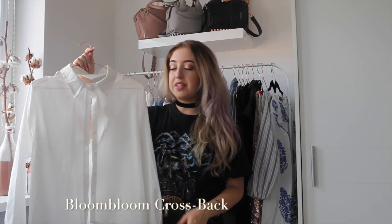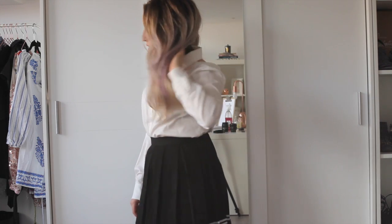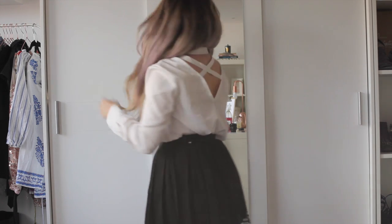The last clothing item from YesStyle is this white blouse. I have a love-hate relationship with white blouses because I think they look so amazing on others, but I can never find one that really looks good on me. Very weird because it's such a staple item.